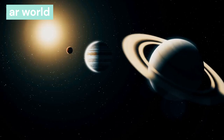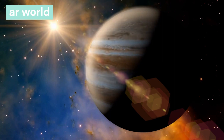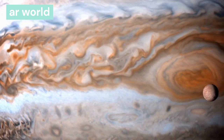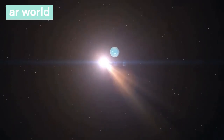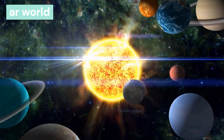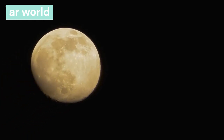Jupiter is the fifth planet from the sun, at a distance of 778 million km. It is the largest planet in the solar system and is made of gas — primarily hydrogen and helium. Jupiter has the highest rotation speed in the solar system; one day is just 9 hours 50 minutes. It takes 11.8 earth years to orbit the sun. Jupiter has 79 moons, and its satellite Ganymede is the largest satellite in the entire solar system.